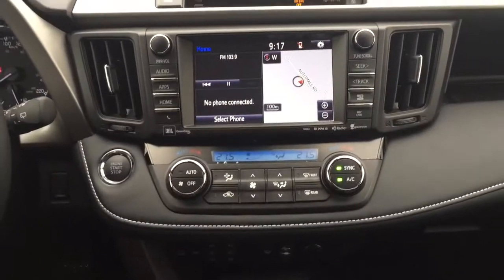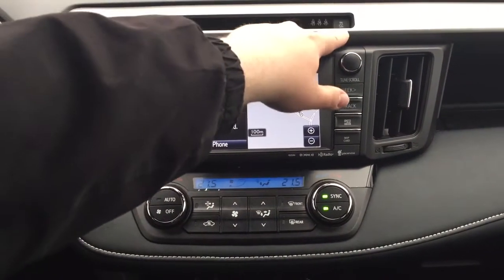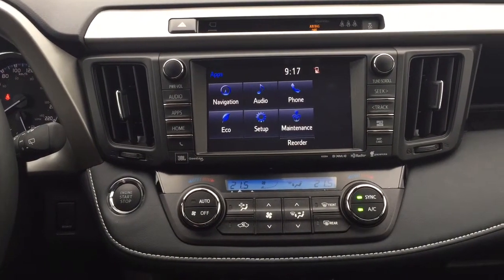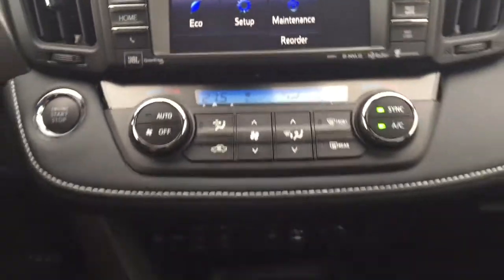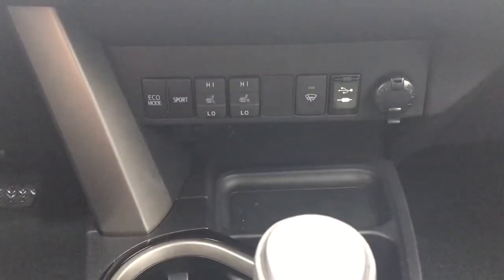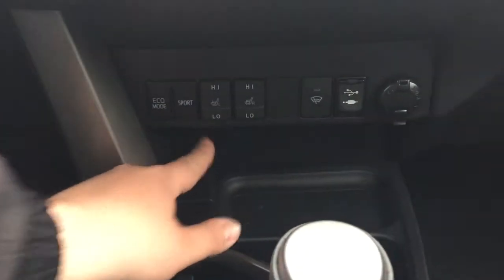Taking a closer look at the center dash and the touch panel display, you'll see options including your hazard lights, traction control on and off, and inside the apps menu you'll find your navigation, audio, phone, and a couple of other additional features. You also have that premium JBL sound system, dual zone climate control settings, and down below you'll find your eco and sport mode along with your heated seat controls for driver and passenger, window wiper, de-icer, USB and auxiliary, and your two power outlets.